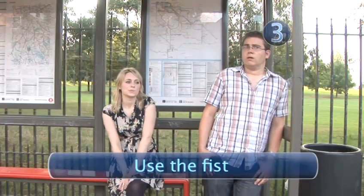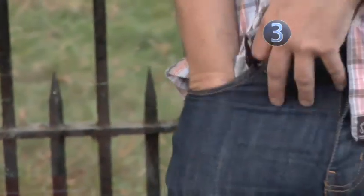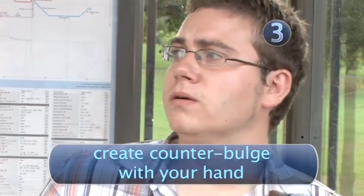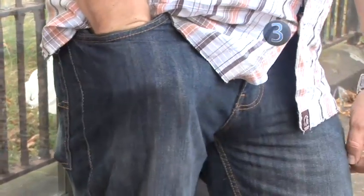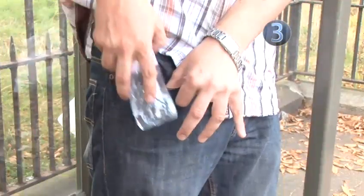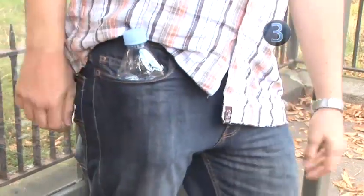Step 3: Use the Fist. Negate the impact of an incriminating ding-a-ling by placing your hand in your pocket and curling it into a fist. To the onlooker, the bulge is your hand, not your he-ham. Top Tip: depending on how strongly you are straining at the leash, you may also need to pull your hand away from your body slightly. Alternatively, place a large object like an oversized wallet or a bottle of water in your pocket to create the same effect.